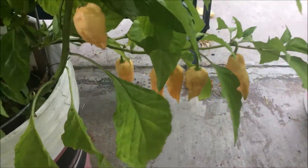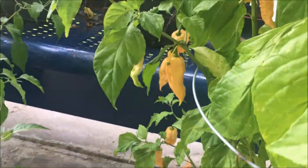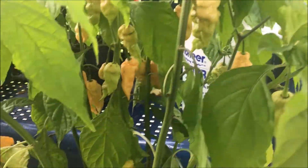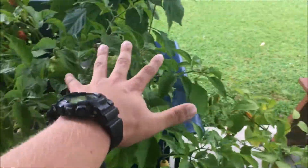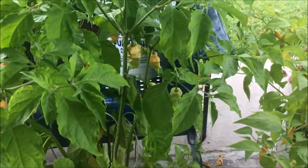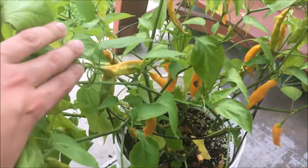As you can see, just dominating the pod count from all my plants — this thing is ridiculous. So many ripe pods, can't do anything with them. So whoever wins the contest, expect to have a ton of these in the box. Hope you like ghost peppers.